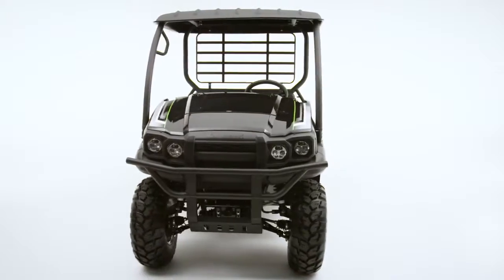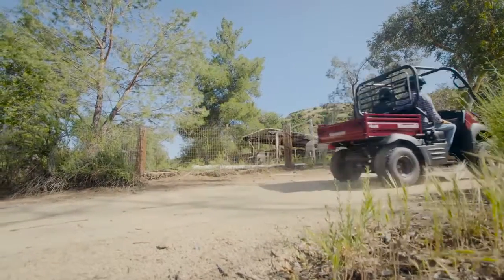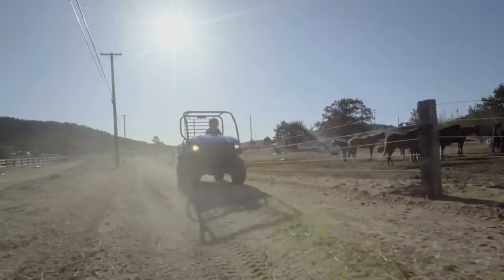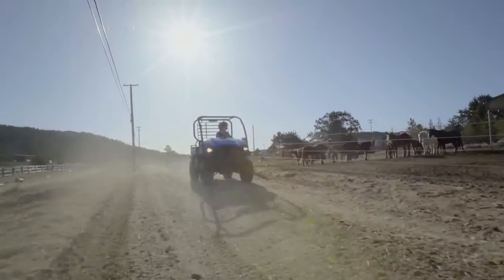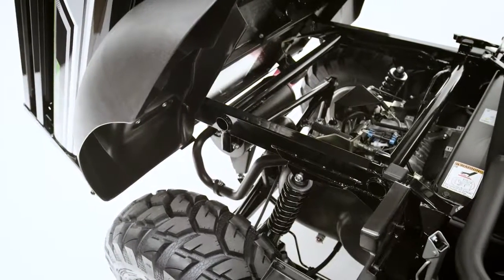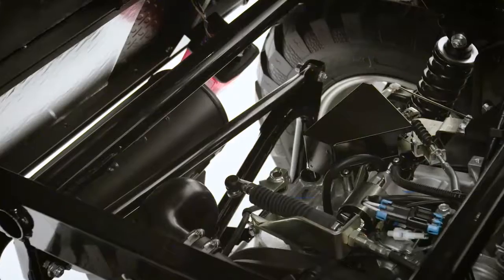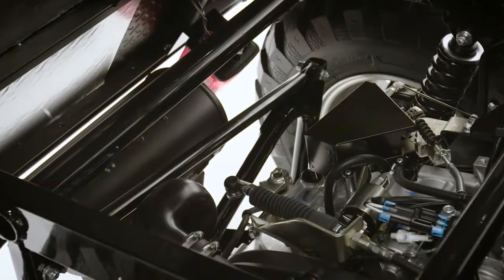With the new 2017 Kawasaki Mule SX side-by-side, big muscle comes in a compact size. The Mule SX is powered by a torquey 401cc air-cooled single cylinder engine. Durable and lightweight, it churns out steady, dependable power to get the job done.